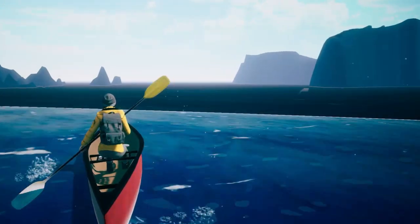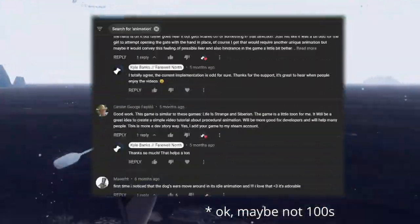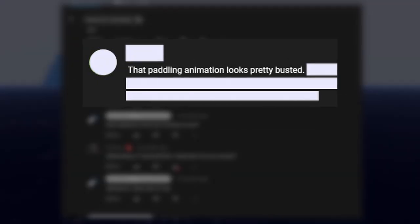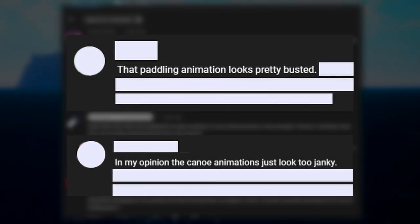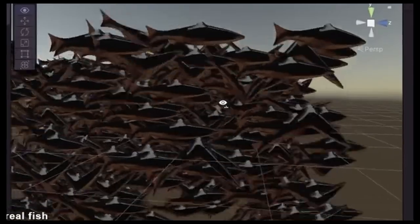For as long as I've been showing canoeing in the game, a lot of you have been offering feedback on the animations. There have been hundreds of comments about the animations, a lot of them encouraging and helpful, and a few that cut a bit deeper. That's okay though — I completely agree. But the thing is, I'm just not a good animator. It's a real skill that people dedicate their professional lives to, and if you've been following my channel, well, you know.